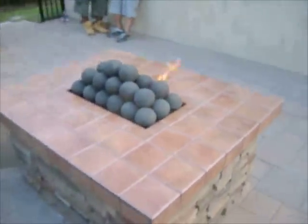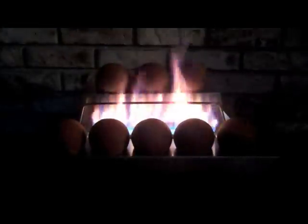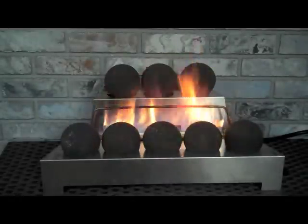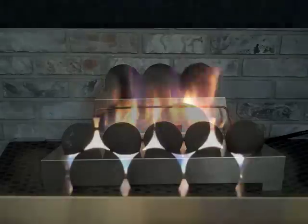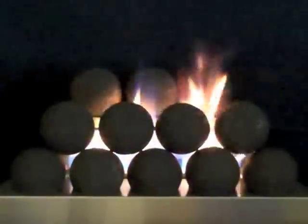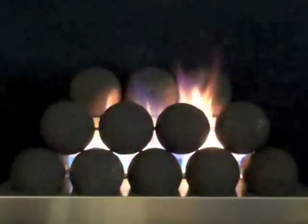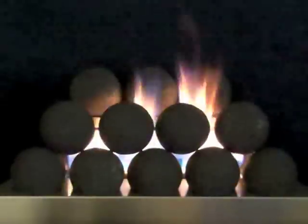Many homeowners refer to gas log fireballs as cannonballs because they resemble old cannonballs. The unvented gas fireplaces displaying cannonballs with adjustable flames whipping through them are available in several sizes and with manual controls, remote controls, a thermostatic control, and a wall switch for reliability, safety, and convenience.